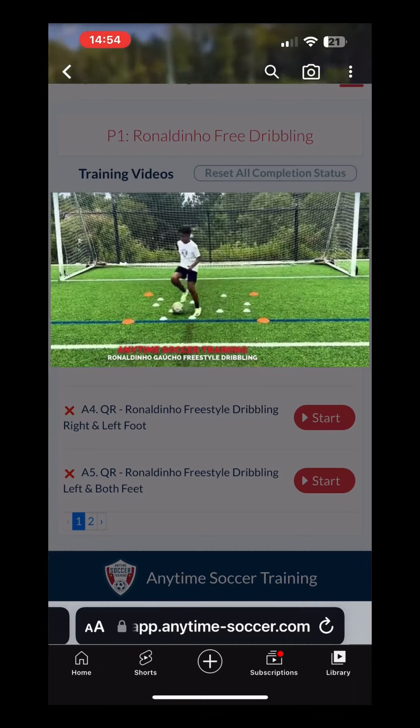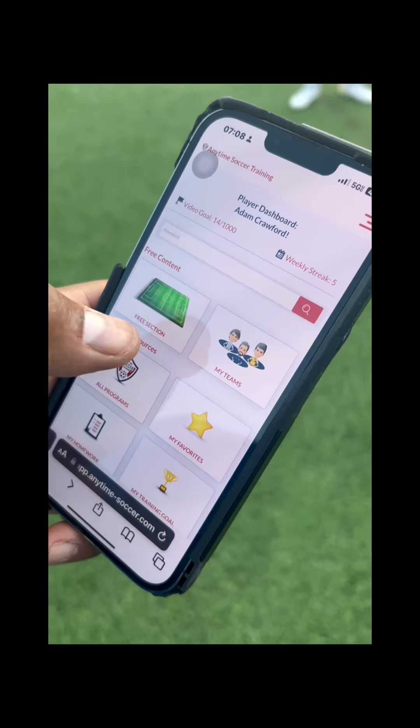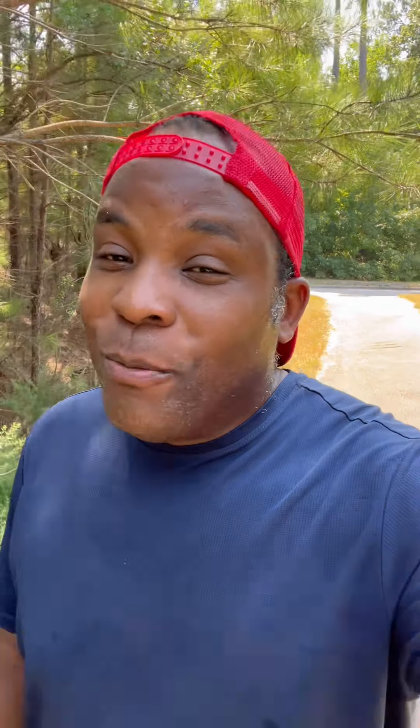We use Anytime Soccer Training because every video is short, 100% follow along, and super easy to follow. But use anything in your toolbox.